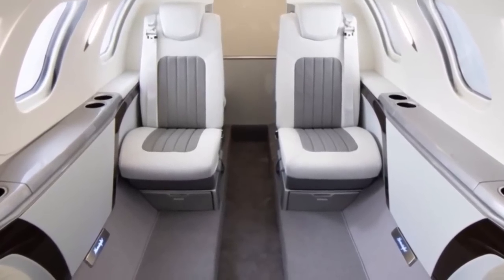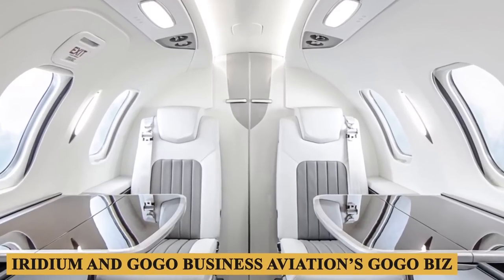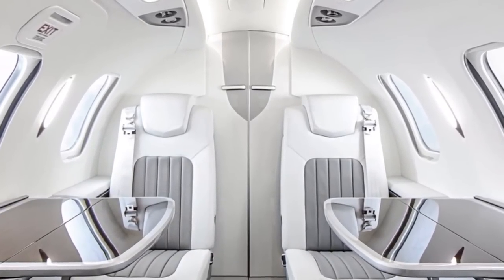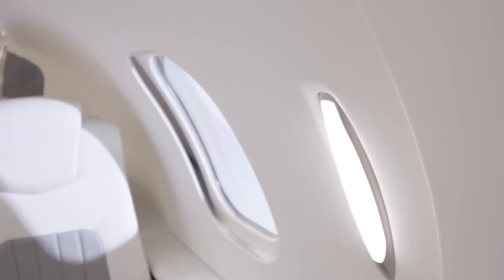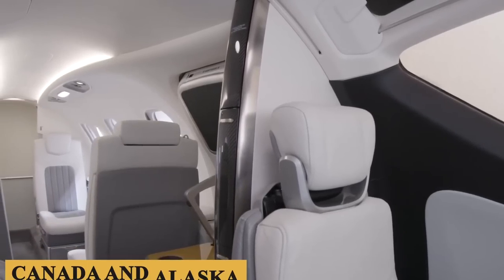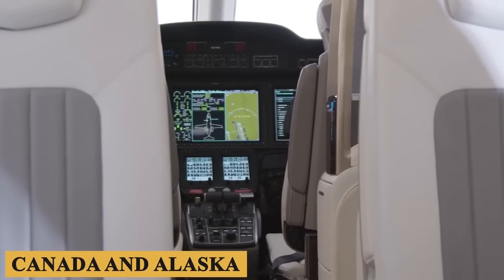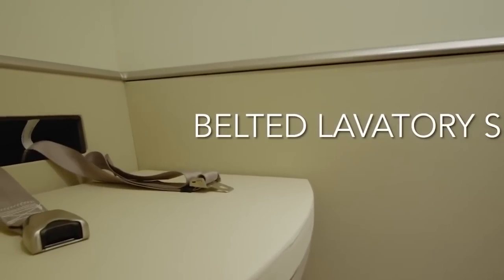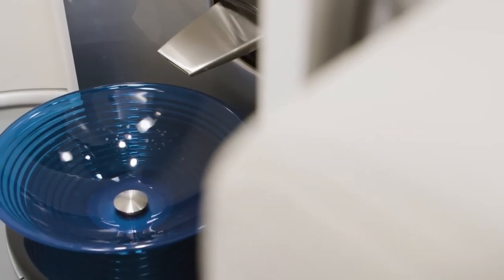Satellite connectivity is available through Iridium and GoGo Business Aviation's GoGo Biz, providing internet service, phone calls, and text messaging within the continental U.S. and some portions of Canada and Alaska. Progressing to the rear of the cabin, there is a lavatory with a belted seat option offering another legal passenger seat for takeoff and landing. The lavatory features two small skylights and an optional sink with running water activated by a motion sensor.